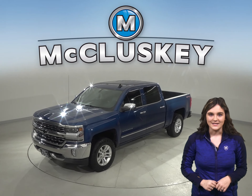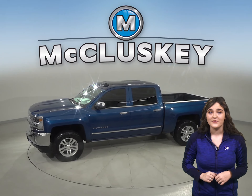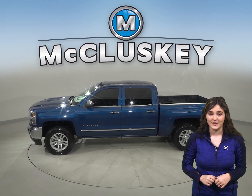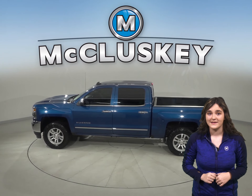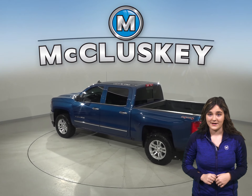Here is a 2017 Chevrolet Silverado. Once you buy it, we will cover it with our free lifetime mechanical warranty for unlimited miles and unlimited years. It has about 58,000 miles on the odometer.